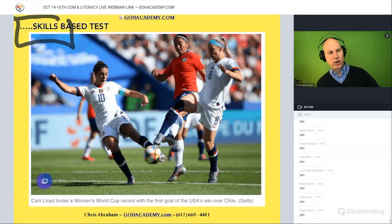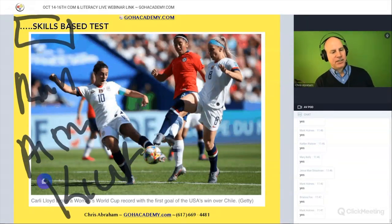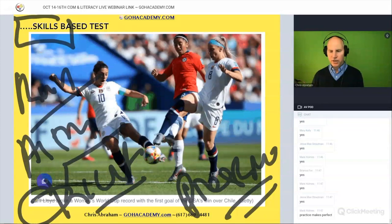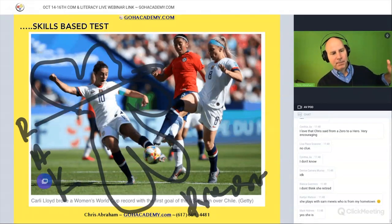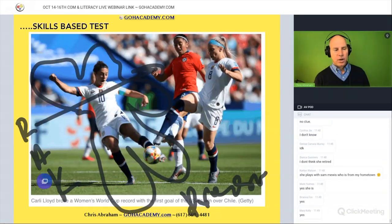Take Carli Lloyd — she has to run, aim, and kick, all under tremendous pressure. These are the skills she needs. She's played in seven World Cups, like the Michael Jordan of soccer. She has a lot of skill, and she probably wakes up early to practice and stays up late working really hard at it.